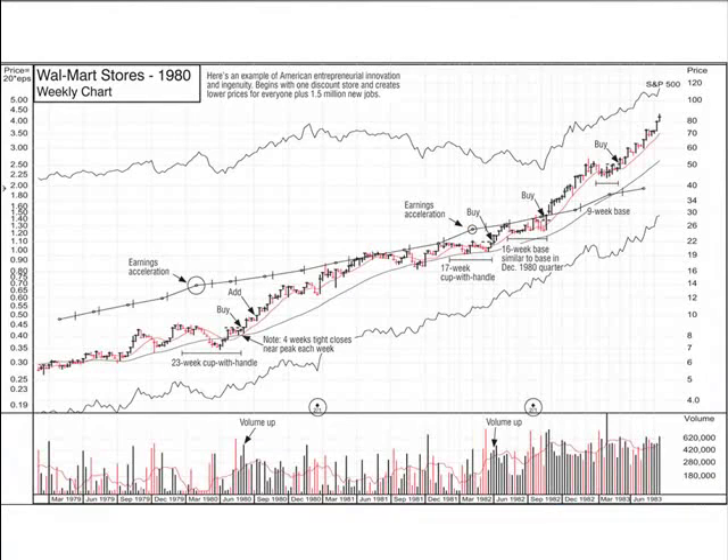Why don't you walk us through some of the chart markups that are included in the front of the book? Why don't we start with Walmart? We picked Walmart for this because it was one of the great winners of all time.